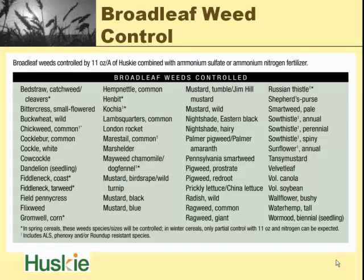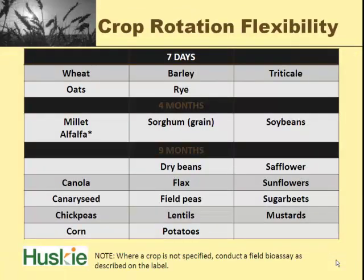It has a really wide window of weeds that it will kill. It gets kochia, and the asterisk means it will get ALS-resistant kochia — the stuff resistant to Starane, Express, Harmony Extra, or Affinity Broadspec. That is a big problem in Cache Valley. We found we have a bigger problem with resistant kochia here in Cache Valley than they do up in Idaho. Almost all the common weeds we deal with are on the Husky label. Your rotational flexibility: seven days to most of your cereals. Four months to millet, alfalfa, sorghum, or soybeans — but for alfalfa it needs 12 inches of precipitation and cultivation.